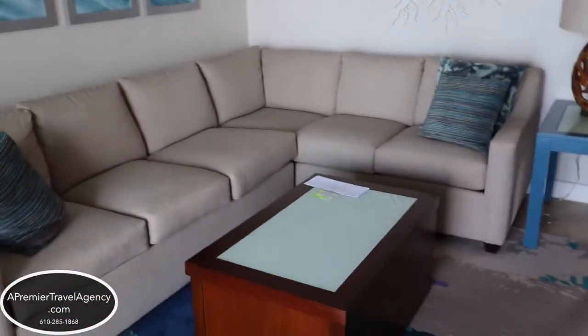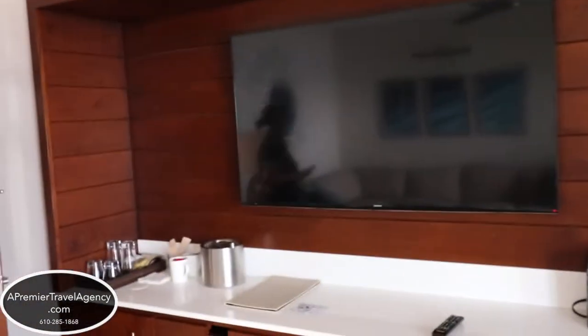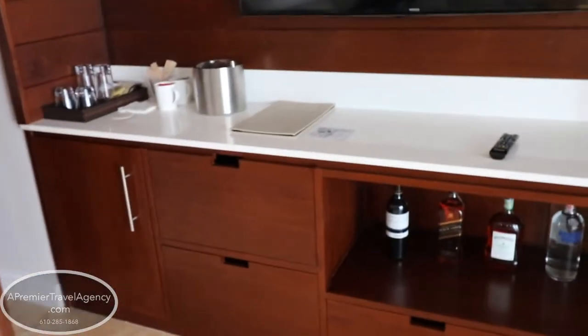And this is your sitting area, and then you have all of your liquor options which have been upgraded, your coffee maker, flat-screen TV, and your mini refrigerator.